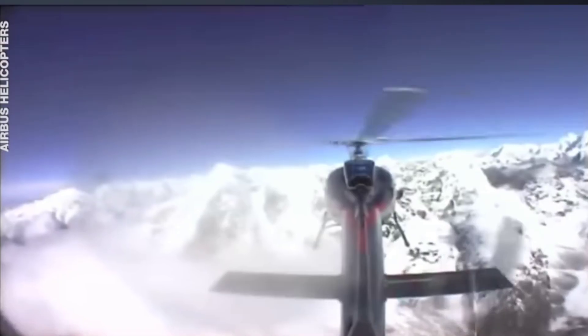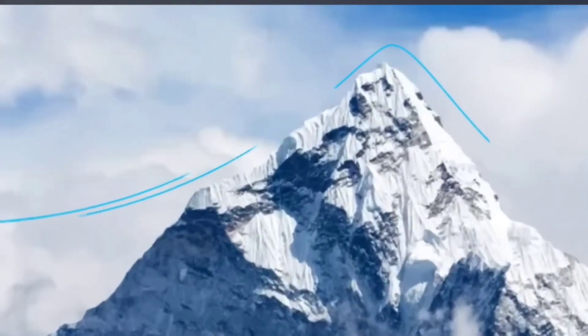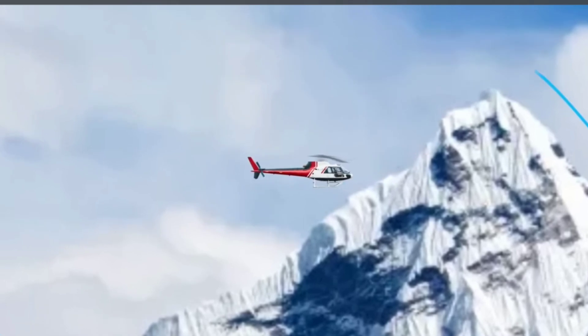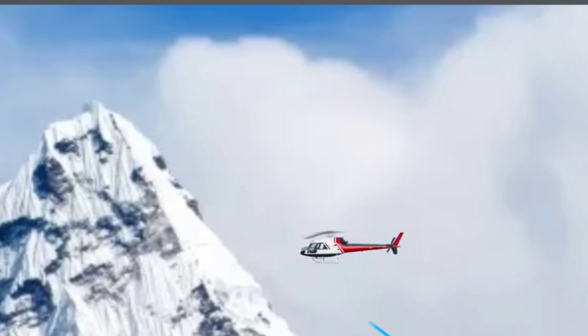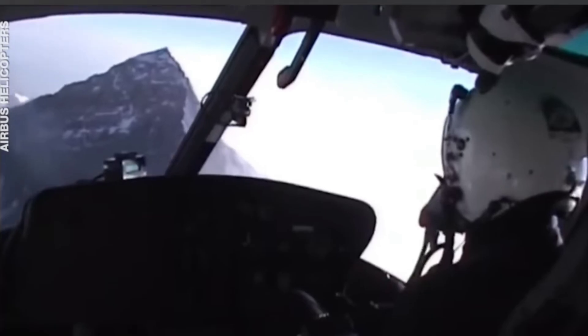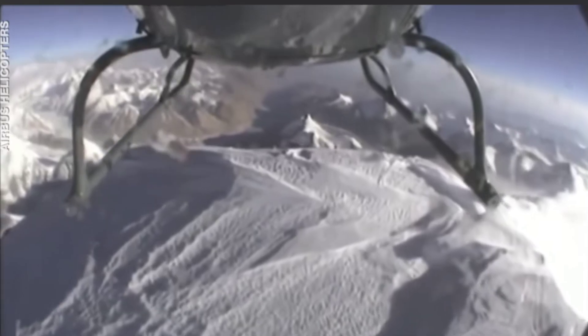One side of the mountain had a powerful downdraft of wind which pushed the helicopter backwards, and on the other side there was an updraft so strong it made controlling the ascent a huge challenge. Didier finally managed to touch down on a tiny area at the peak of Mount Everest for 3 minutes and 50 seconds.